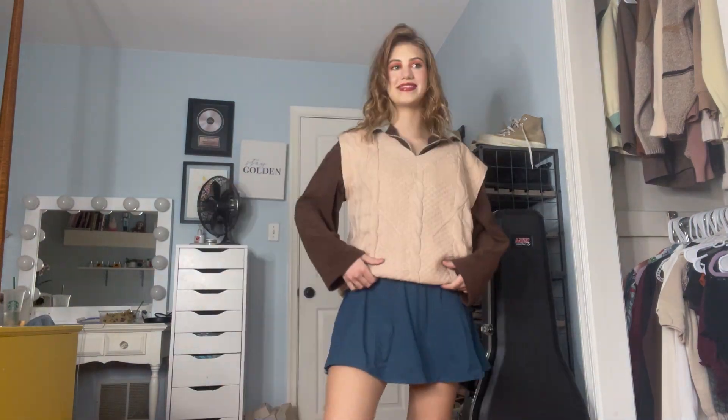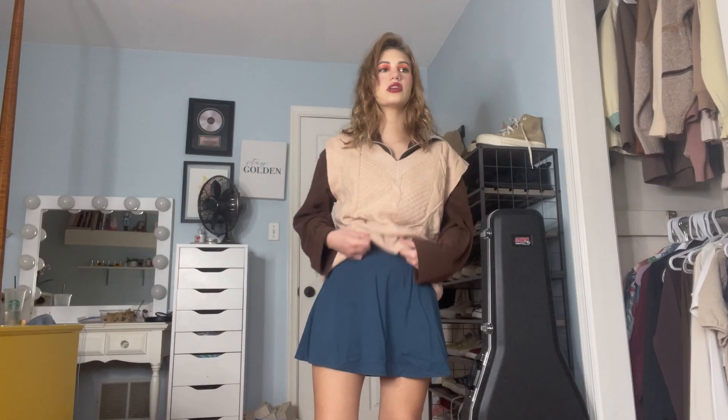This is cute, right? Can we all just agree that a zip-up like this goes with literally anything? You can wear it with jeans, you can wear it with a skirt, you can wear it with sweatpants — literally anything.